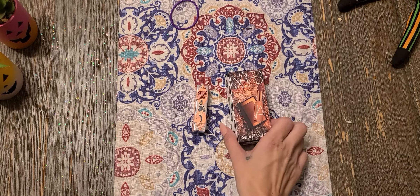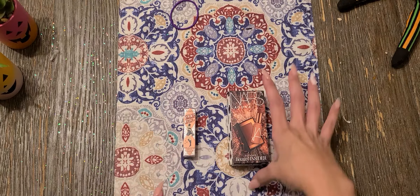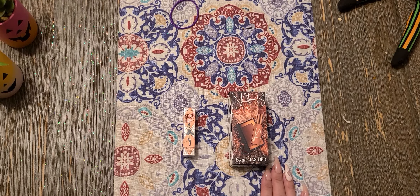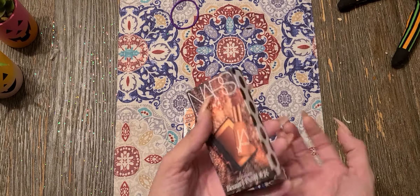Hey, welcome back. So these are birthday gifts that I got for my birthday this month in October. My daughter really wanted me to do a video about it, so I'm going to unbox these.